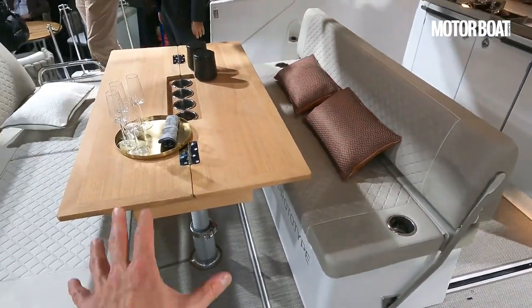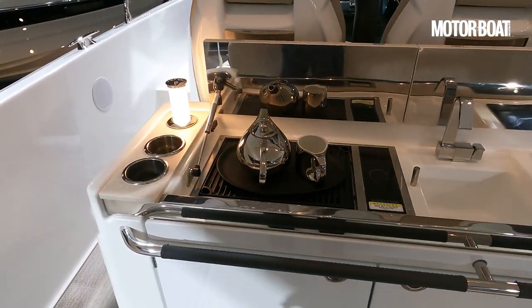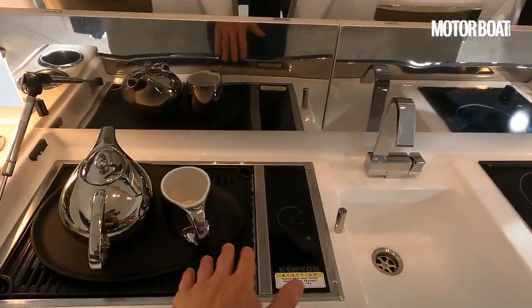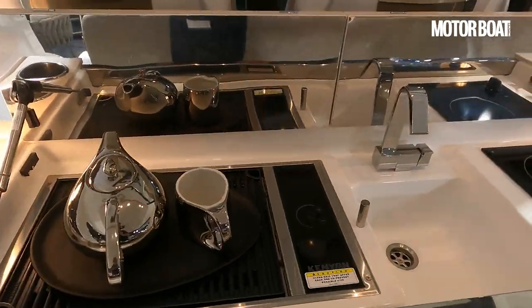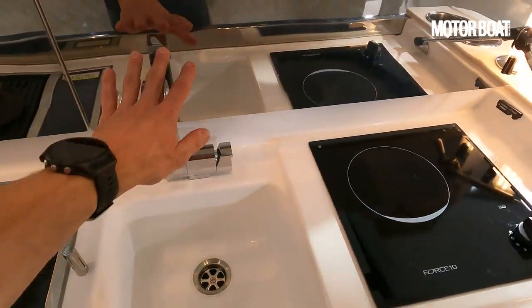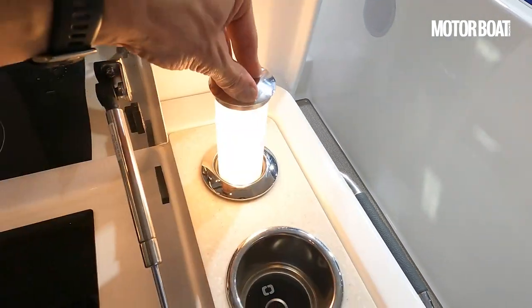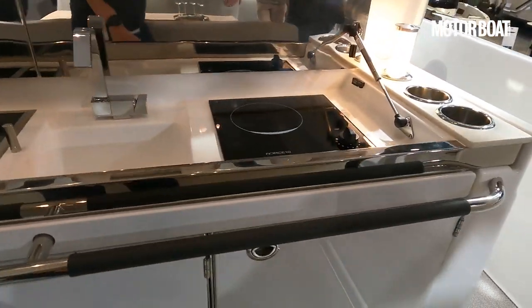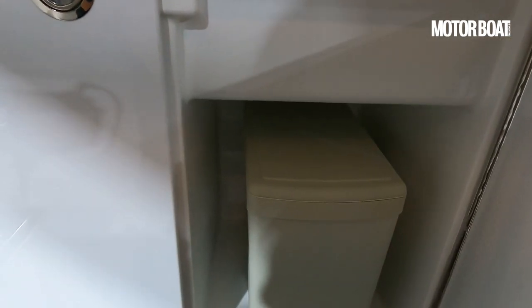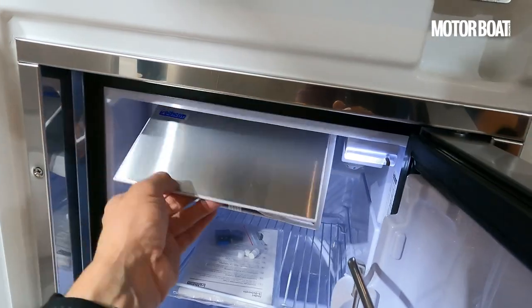Once we slide that bench back into position, we've got a really generous, convivial dining area that frees up good space at the transverse galley. It's an impressive galley. This particular boat has a generator, so both the barbecue on the port side and the hob on the starboard side are electric, though generally the boat would come with a gas barbecue and gas hob, plus a good-size sink in the centre. The pop-out lights are very effective — they're frosted so they don't blind you and give a nice ambient light for when it gets dusky. There's good storage underneath the galley top, shelving on the right-hand side, a bin in the middle, a good-size fridge, and a small freezer compartment big enough for a few blocks of ice.